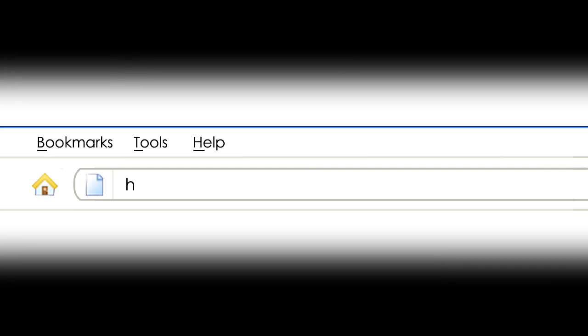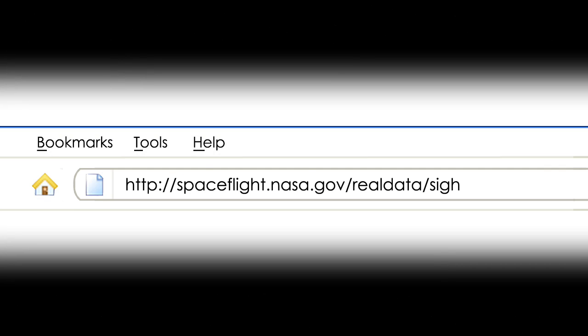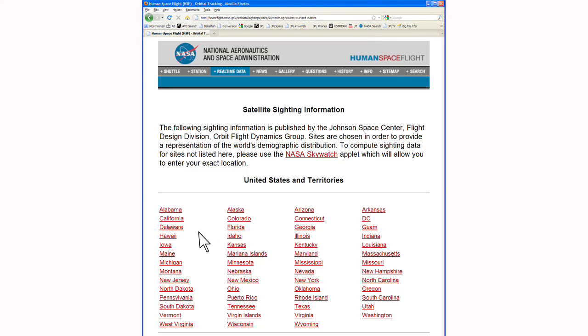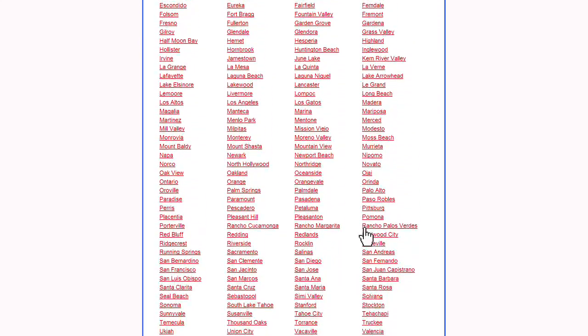To find out when a pass will be visible, check on the web for sighting opportunities. NASA's Human Space Flight website has a great tool to help you find local sighting dates and times. Start by selecting your country, state, and city from the drop-down menus.